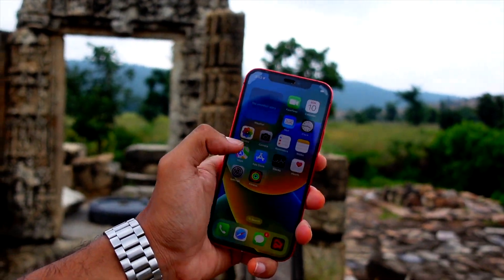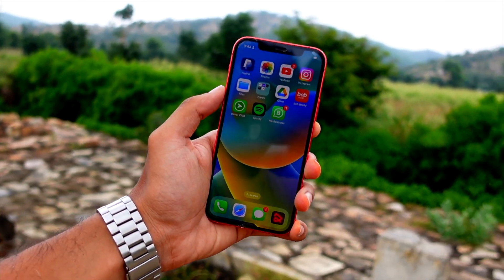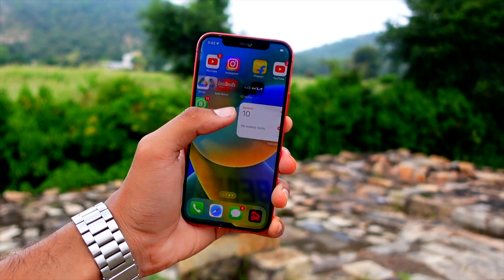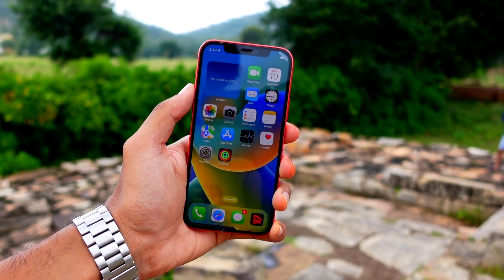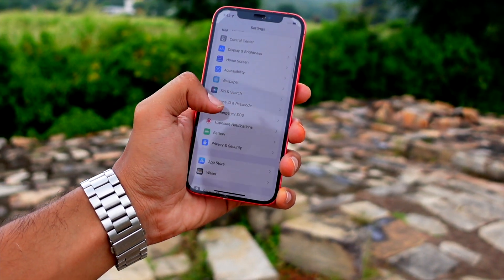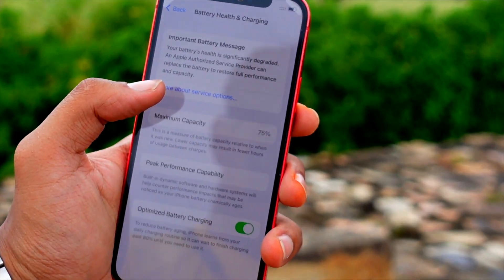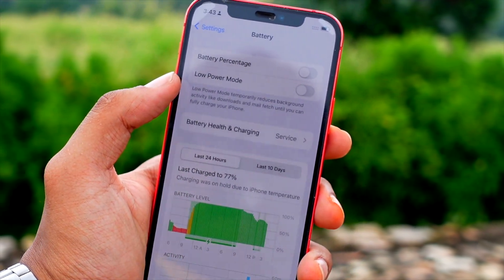We are going to get some new emojis in this update, and obviously we are also going to see some new features and changes. The first thing is StandBy — StandBy does not really have a lot of customization options right now, but it can be expanded to a whole other level. If history is any indication, we may see StandBy getting new features and customization options as soon as iOS 17.1 beta 1.